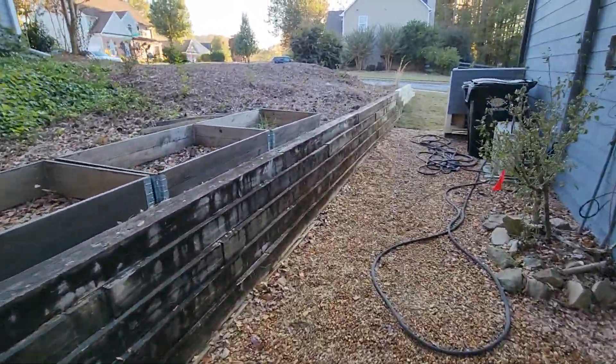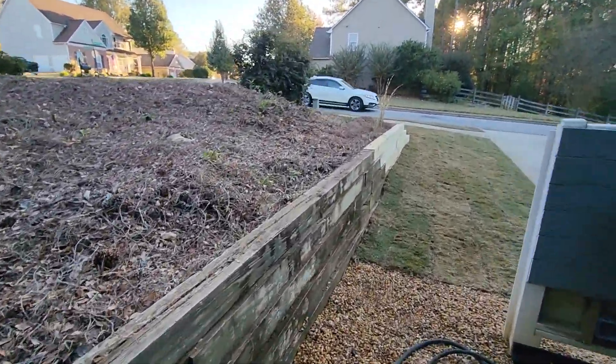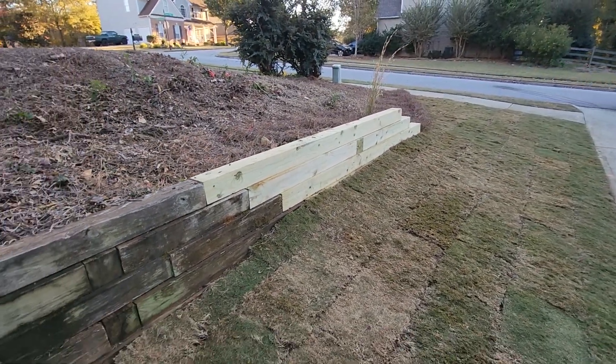And that's what we do right here at Brooks Landscaping — where we turn your landscape dreams into a reality and we make dirt look good like you never thought we could.